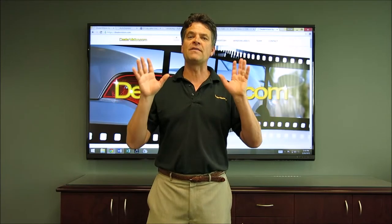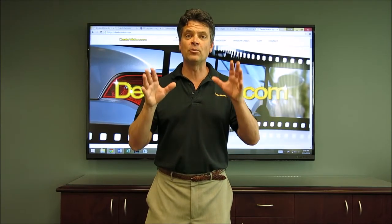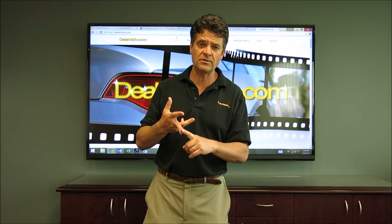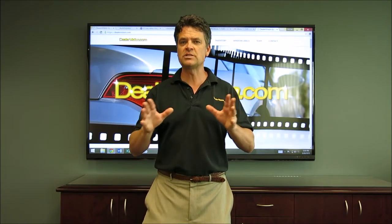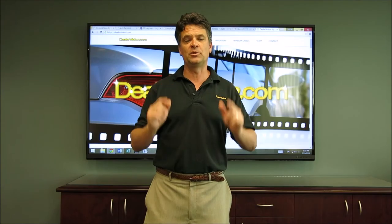Then we're going to wrap it up with video. We're going to talk about what it's going to take to implement a real walk-around video on every single car in inventory. We'll cover new car videos, used car videos, and custom voiceover videos. This is going to be a nuts and bolts presentation giving you real world solutions on how to take your photos and videos to the next level. I hope you'll join me.